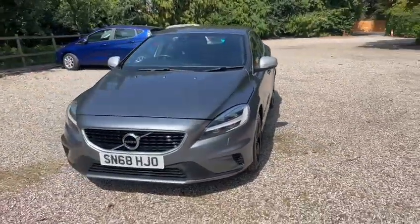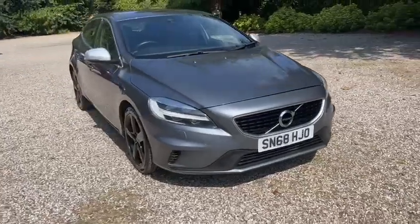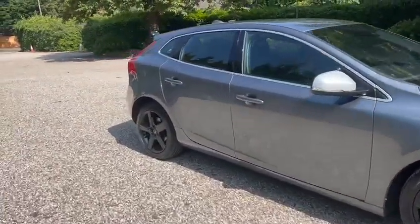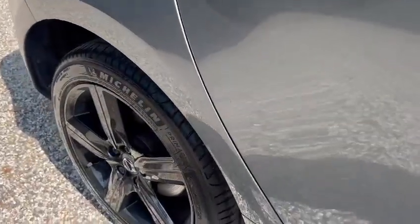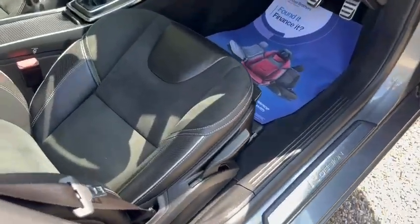Also comes with a fresh service, fresh MOT, two keys. We've got LED daytime running lights and a reversing camera — it's in stunning condition in and out.